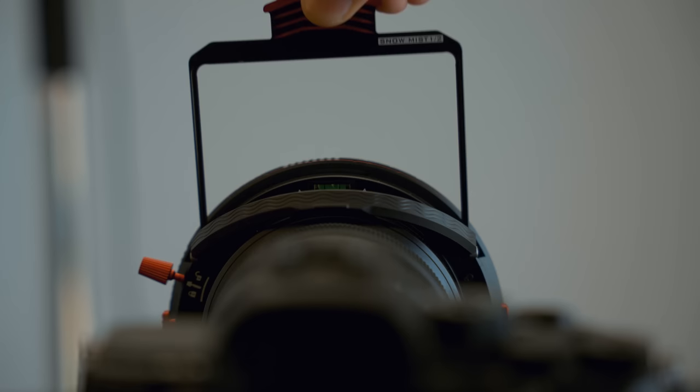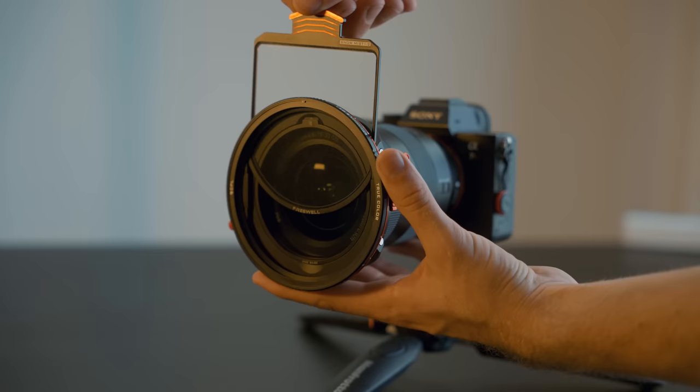So the verdict: I haven't talked about filters that much on my channel, but I think having a good set of filters with you takes you from being a good photographer to a great photographer. Freewell told me that the first thousand kits they're going to be selling, they were going to do a 10% discount. And I was like that's not enough — so they came back to me and told me that once this kit comes out, they're going to be selling them for $500 USD, and to the first thousand kits they sell, they're going to be giving a 30% discount.